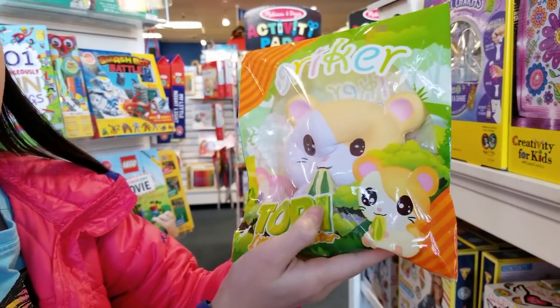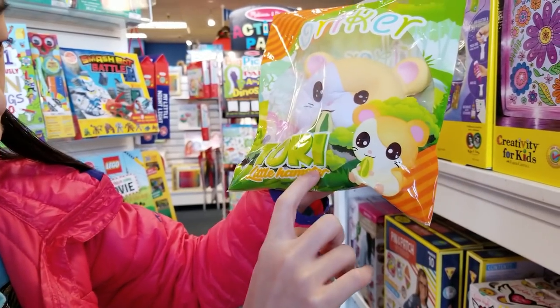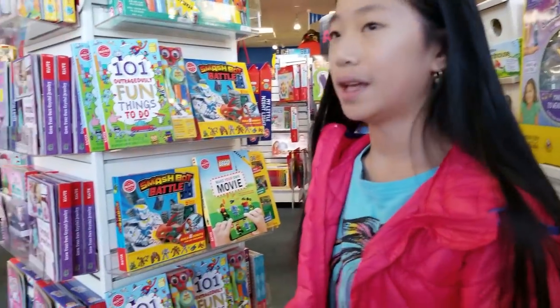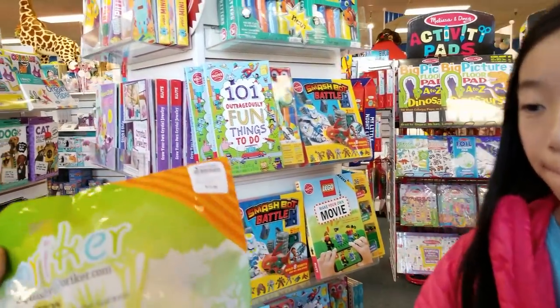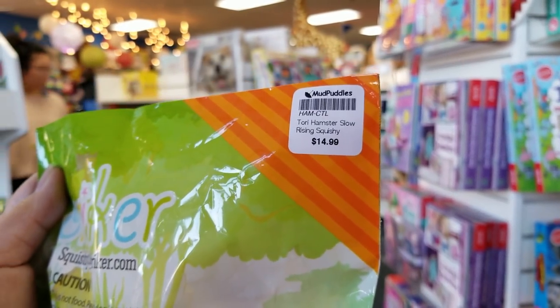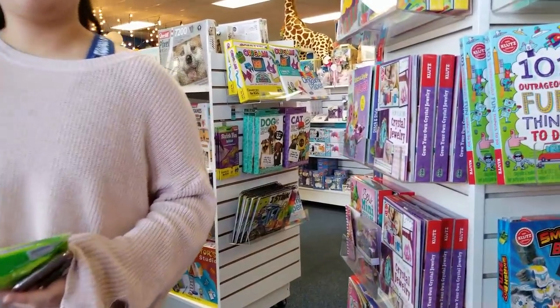He's a little hamster with a little sunflower seed. This is Tori, a little hamster oracle. How much are these? These are $14.99 here at Mud Puddles. Emily, did you find something?